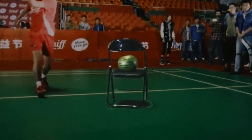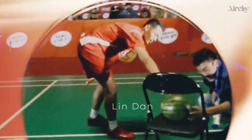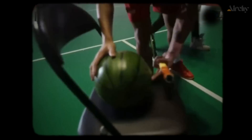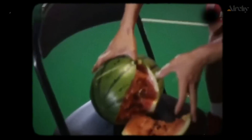A watermelon was put on a chair without a holder, and the legendary badminton player Lin Dan, known for his powerful smash, was asked to hit a shuttlecock as hard as possible into the watermelon. With just a smash, the watermelon was cracked.